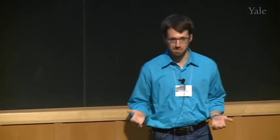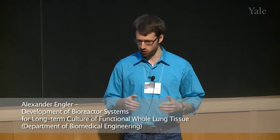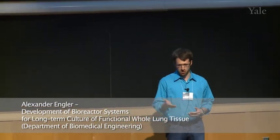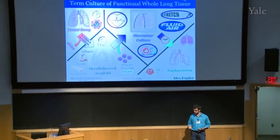Thanks so much for being here everyone. My name is Alex and I'm here today to tell you how we can grow you a new lung. Now I know this might sound a little bit like science fiction, but I'm hoping to show you how this is closer than you might think.